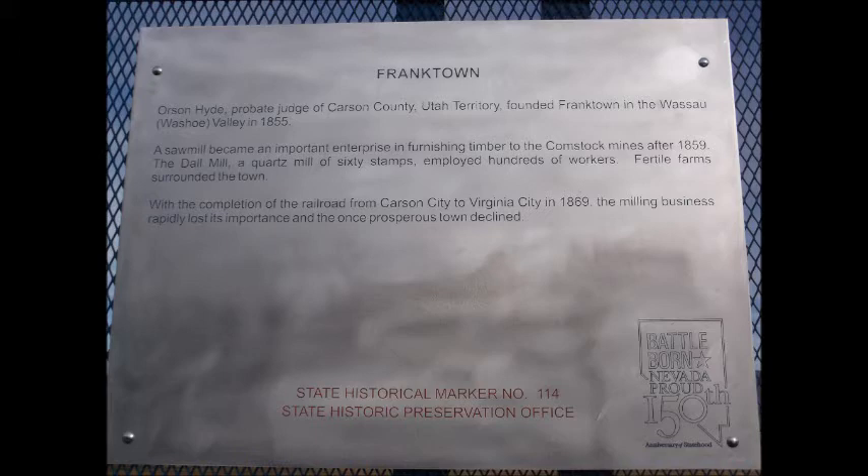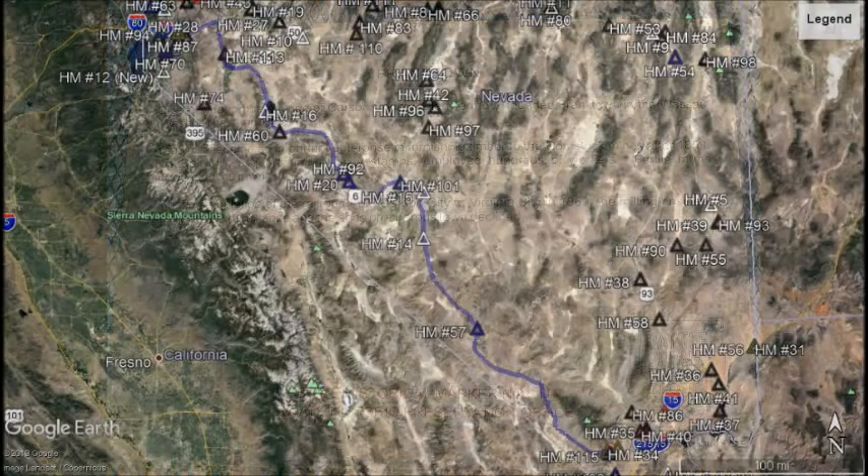Fertile farms surrounded the town. With the completion of the railroad from Carson City to Virginia City in 1869, the milling business rapidly lost its importance and the once prosperous town declined. Nevada State Historical Marker No. 114.